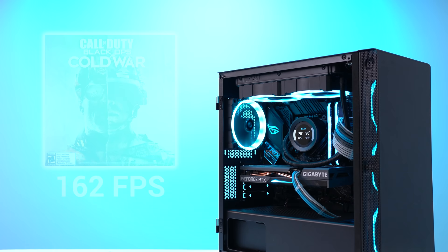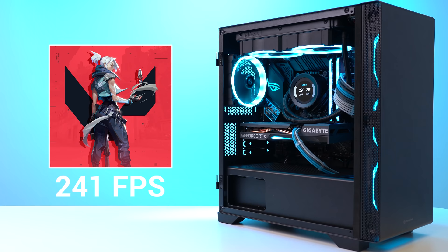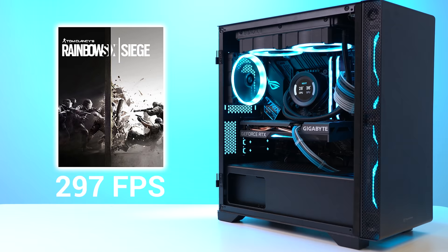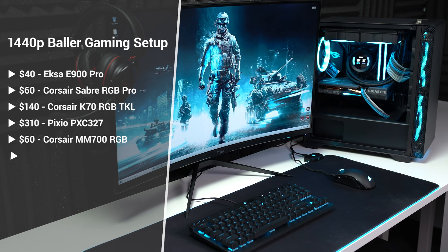For some quick benchmarks: in Black Ops Cold War at 1440p High it cranked out 162 FPS, Fortnite at 1440p Pro got 286 FPS, Valorant at 1440p High scored 241, and finally Rainbow Six Siege at 1440p Very High settings got 297 frames per second. $2,000 for an entire setup is definitely somewhat expensive depending on your situation, but for what you're getting this is actually pretty valuable because this is an absolute dominating 1440p gaming setup.